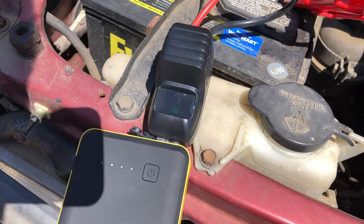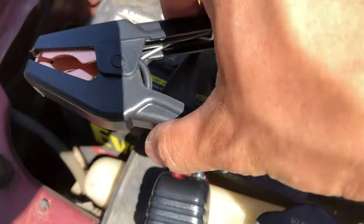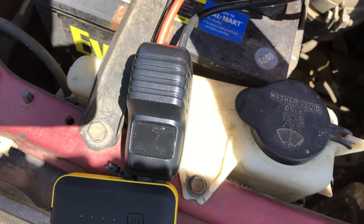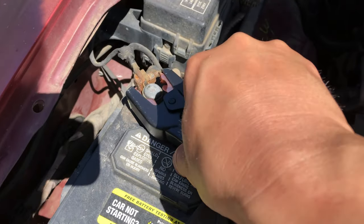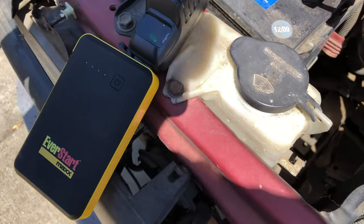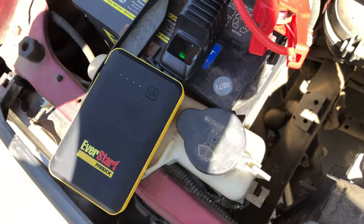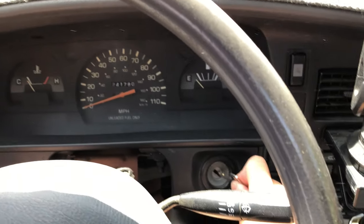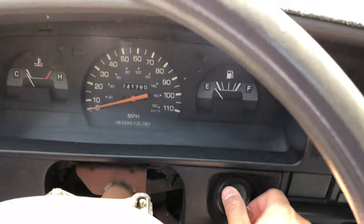Now look at the device — earlier the green light was flashing, meaning it wasn't ready. When I took off the black terminal it was flashing — it doesn't sense the battery is loaded. Now I connect it and the flashing turns solid — it's ready to go. Make sure the clamps don't vibrate off when you start the car. It's a manual, so put in the clutch, make sure it's in neutral.